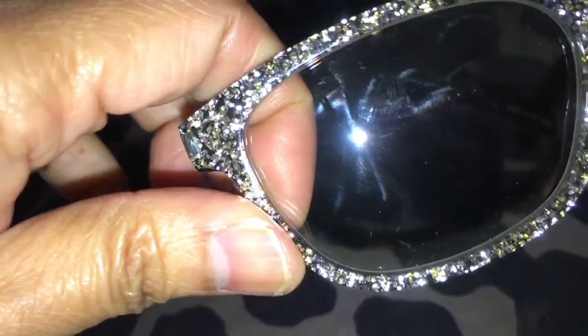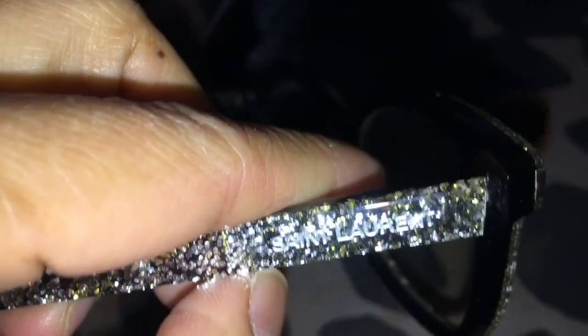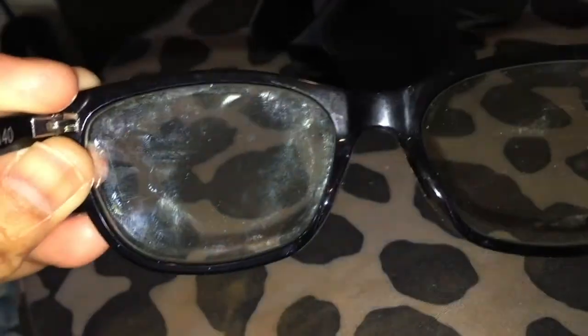It has 'Saint Laurent' in the center, but in the lens there's nothing, and 'Saint Laurent' there on the frame. The glitter is all over the handle — it's just made of plastic.